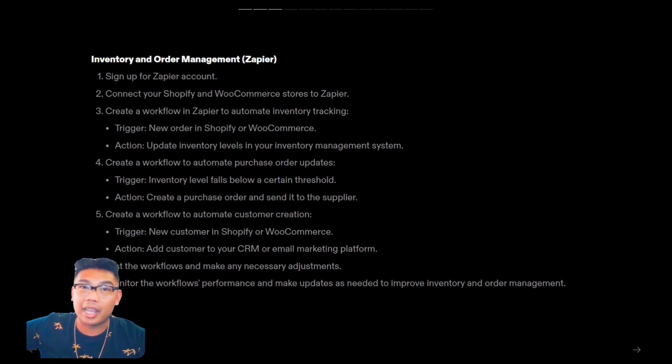Then you'd do standard testing, make sure everything works, and adjust as needed. Finally, monitor your workflow's performance and make any updates as needed to improve your inventory and order management.